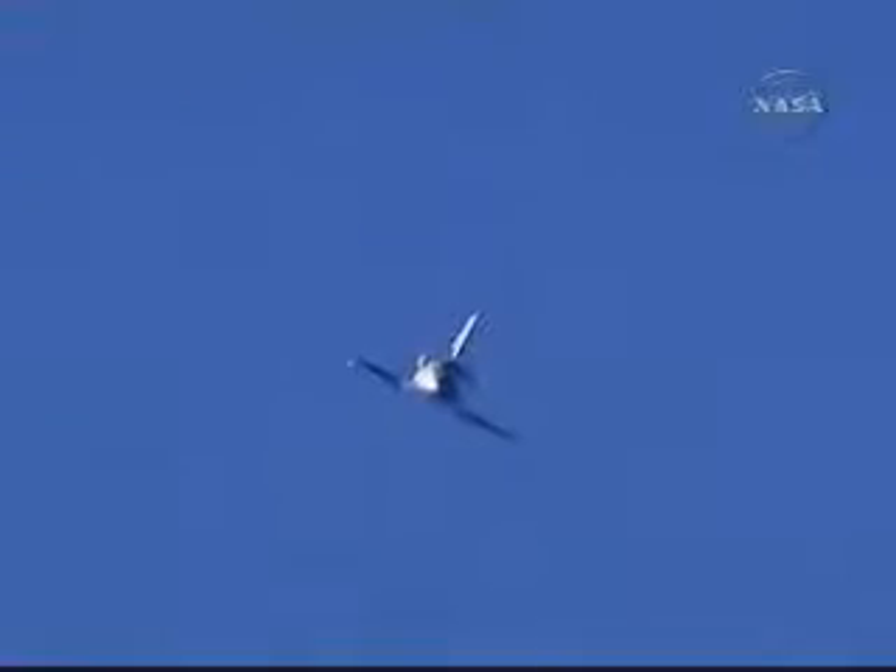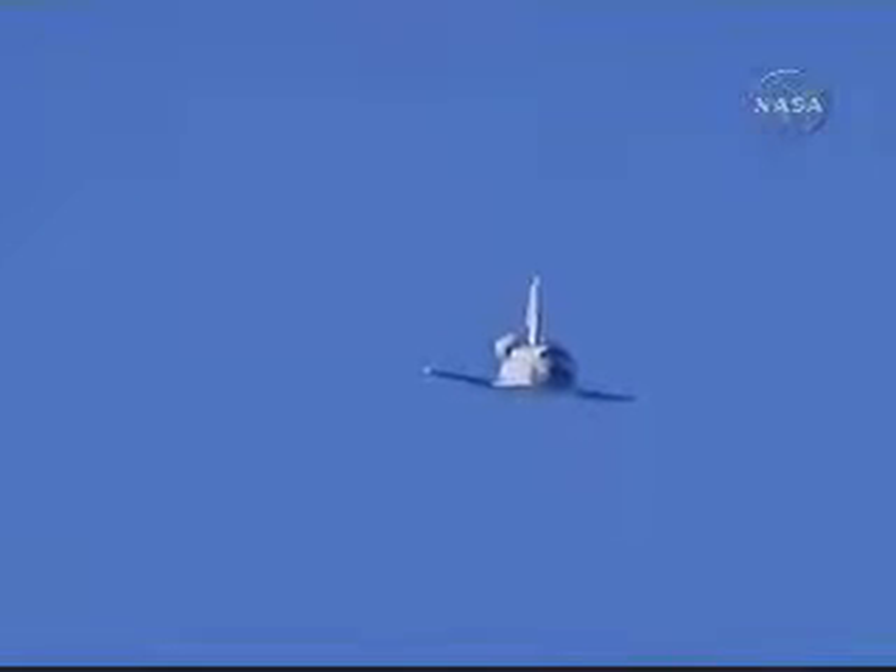Commander Chris Ferguson back in control. Endeavour on course past the 90-degree portion of the heading alignment circle, lining up with Runway 04, Edwards Air Force Base. Speed 400 miles an hour, altitude 1,100 feet.